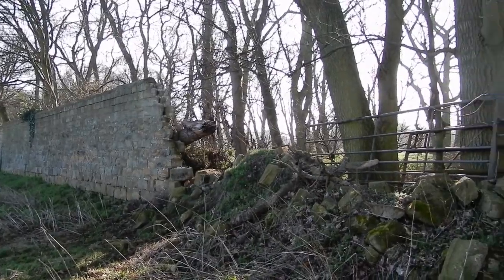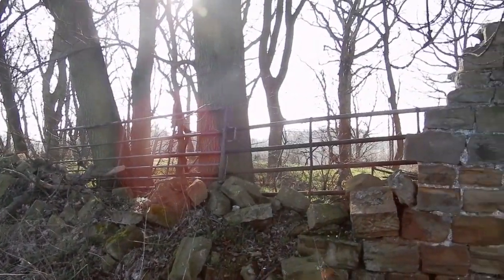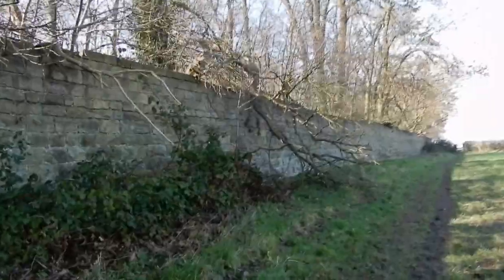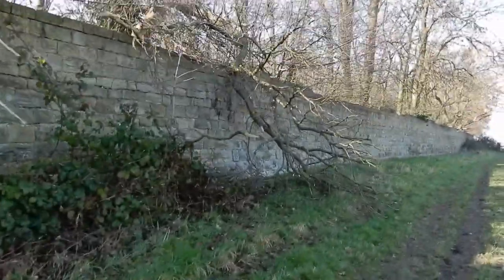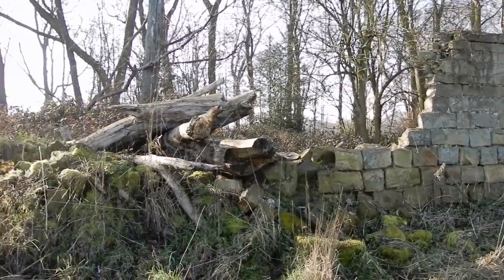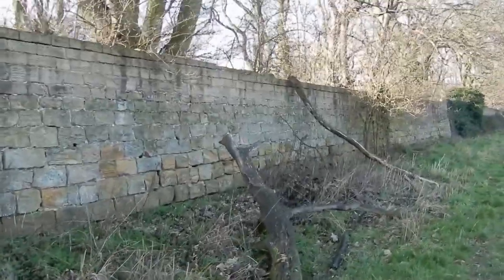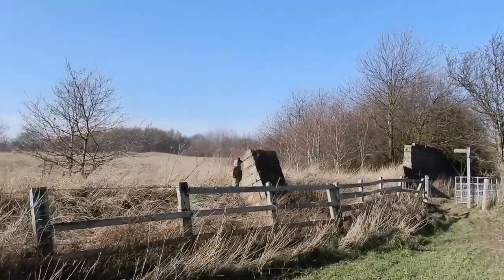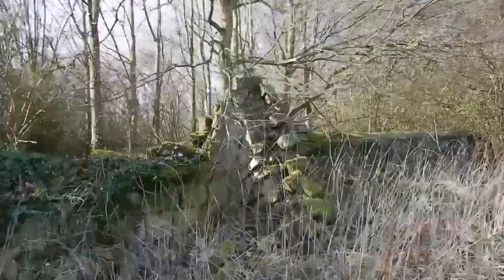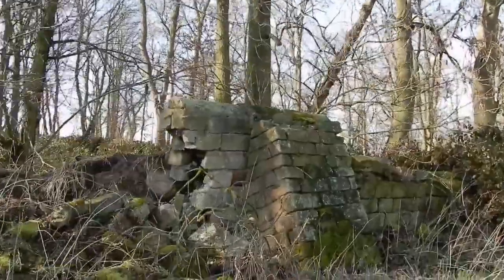You've probably noticed from the footage so far that, sadly, the wall has fallen into a state of disrepair. There are big gaps where it's collapsed, and there are parts where it looks like it's been damaged by falling branches. In some parts, it looks like people have leaned tree branches against the wall to slow down the process of collapse. Judging from the presence of buttresses along this section, its stability might have been a problem from its earliest days.